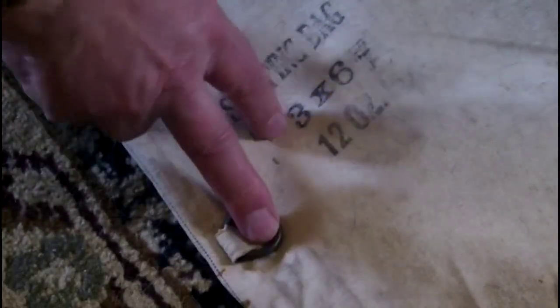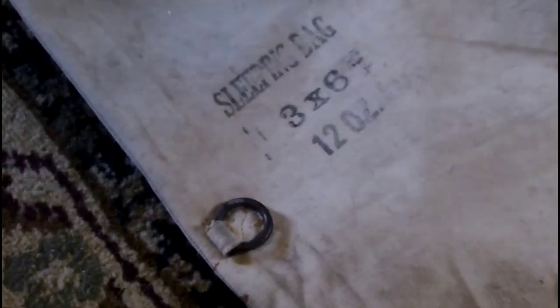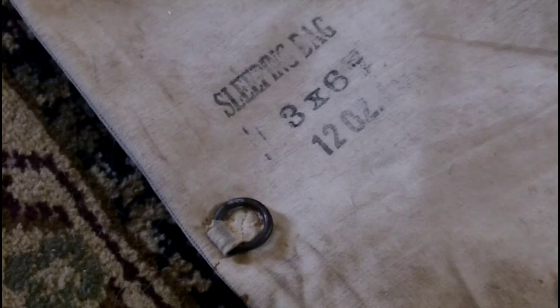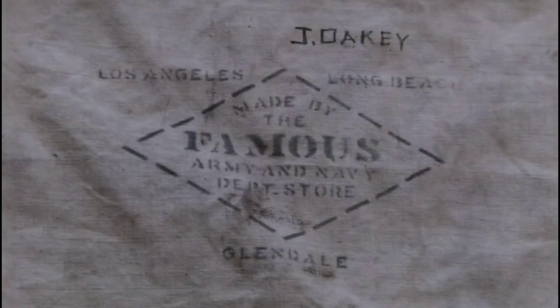You can see how this method of folding and stitching gives about an inch and a half to two inches of depth to the bag. The steel rings are sewn in an X fashion, located about the same position as the clasp hooks on the opposite side. There is a maker's mark that says it's a sleeping bag, three foot by six foot, 12-ounce duck — so we now know the dimensions and material. Near the top of the bag, the maker's mark indicates it was made by the Famous Army and Navy department store in Long Beach, Glendale, and Los Angeles.